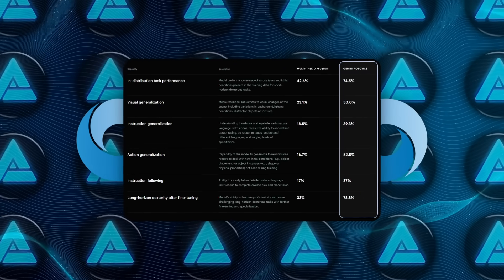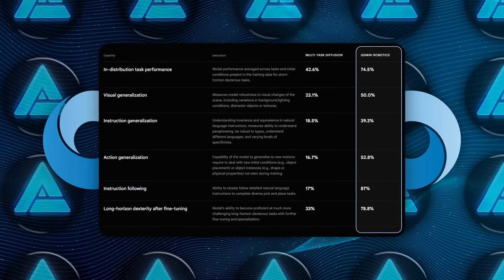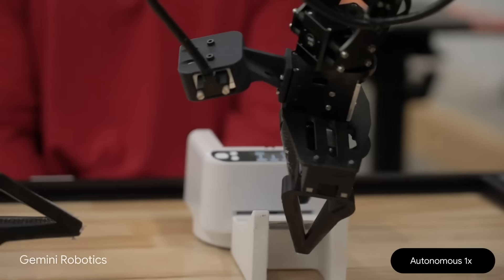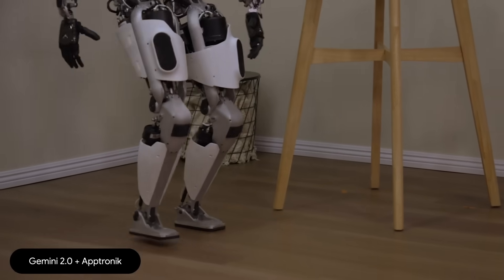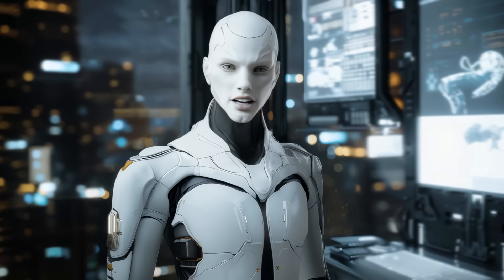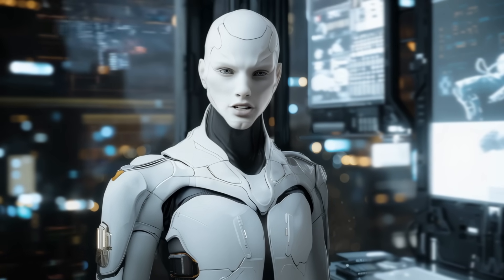Turns out, it more than doubled the performance of previous state-of-the-art models in this category, which is basically a huge leap in generality. That means it's better at dealing with new objects it hasn't seen before, new types of instructions, and even changes in the environment, like if something gets moved or slips out of its grip. In a dynamic, real-world setting, that's super important, because things rarely go according to plan.